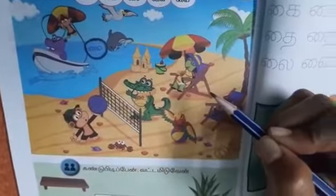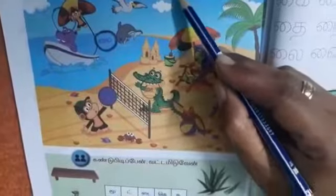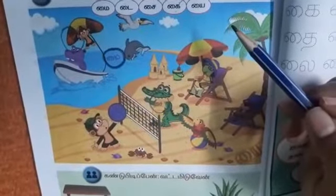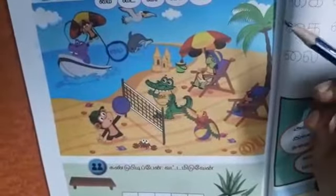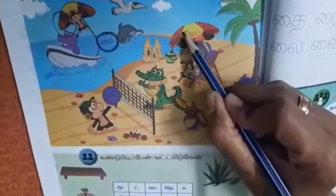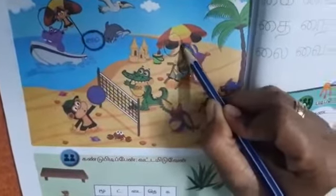Next letter is kai. Ikku plus i — kai. Where is the kai? Yes, it is on the umbrella. Ikku plus i — kai. Good children.